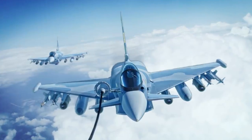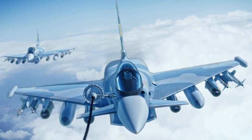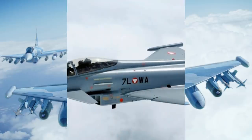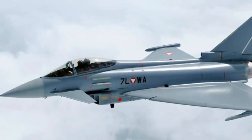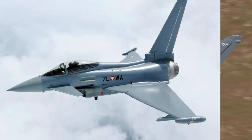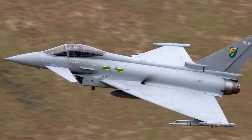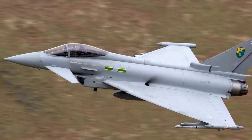The Typhoon has been increasingly better equipped to undertake air-to-surface strike missions and is compatible with an increasing number of different armaments and equipment, including Storm Shadow and Brimstone missiles. Although not designated as a stealth fighter, measures were taken to reduce the Typhoon's radar cross-section, especially from the frontal aspect.